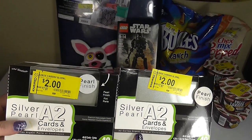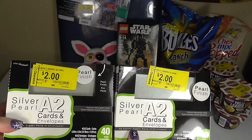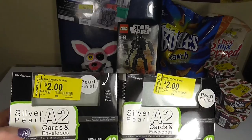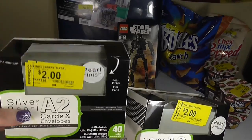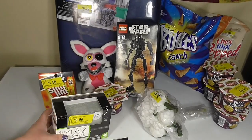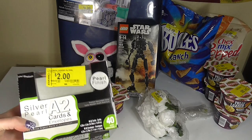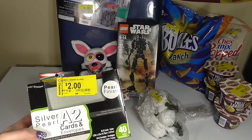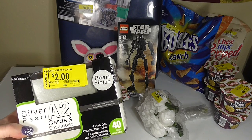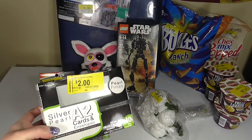The next two items I'm really excited about — these are the Silver Pearl A2 cards and envelopes, a set of 40 each. These are normally $7.97 and got marked down to $2, which is a really great deal. These are usually part of their wedding set, but since they're silver I can use them for Christmas. I'm going to make my own cards, and if you're interested in a tutorial for how I make Christmas cards, feel free to leave a comment and I'll record that as well.